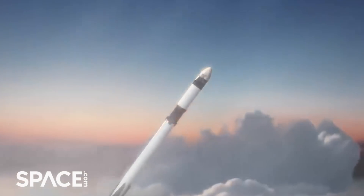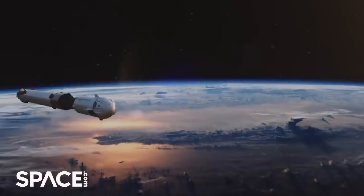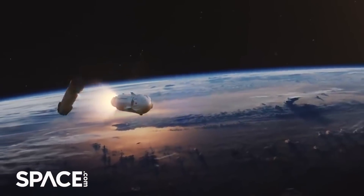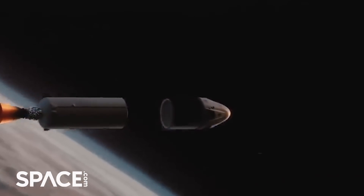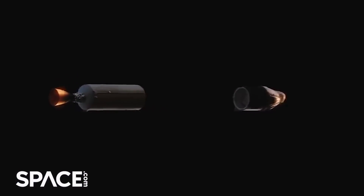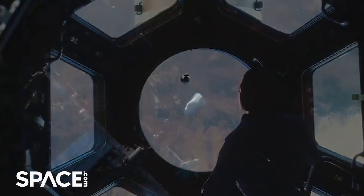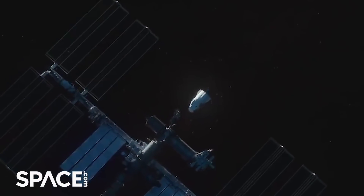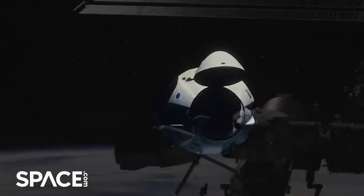If we launch on the 27th, it's about a 15-hour rendezvous to the space station. We'll go through the on-orbit activities, do some manual flying of the vehicle, obviously sleep on the vehicle, and then continue through the rendezvous phase until we end up in front of the space station the next morning ready to dock.